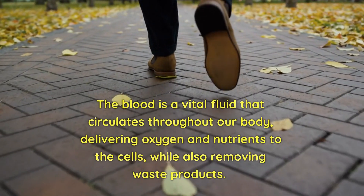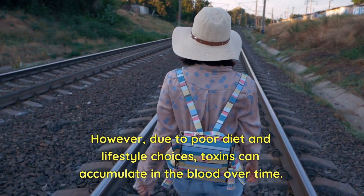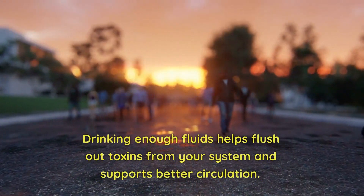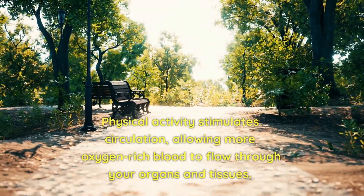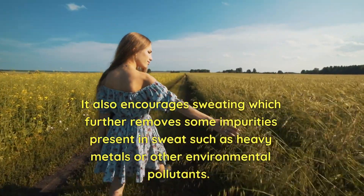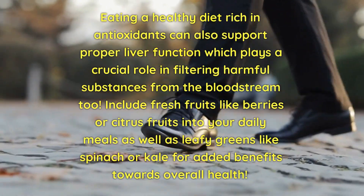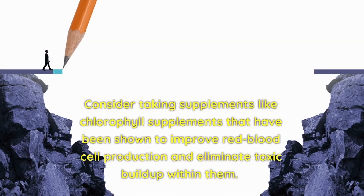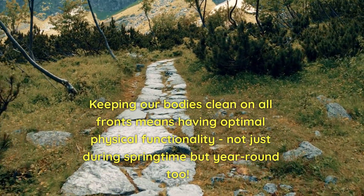Cleaning the blood: Blood is a vital fluid that circulates throughout our body, delivering oxygen and nutrients to the cells while also removing waste products. However, due to poor diet and lifestyle choices, toxins can accumulate in the blood over time, so it's essential to periodically cleanse this vital fluid. Staying hydrated with water and herbal teas helps flush out toxins and supports better circulation. Exercise also stimulates circulation, allowing more oxygen-rich blood to flow through your organs, and encourages sweating which removes impurities like heavy metals or environmental pollutants. Eating a healthy diet rich in antioxidants supports proper liver function, which plays a crucial role in filtering harmful substances from the bloodstream. Include fresh fruits like berries or citrus fruits and leafy greens like spinach or kale. Consider taking supplements like chlorophyll, which have been shown to improve red blood cell production and eliminate toxic buildup. Keeping our bodies clean means having optimal physical functionality, not just during springtime but year-round.